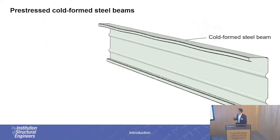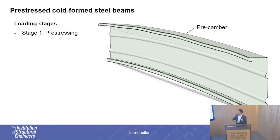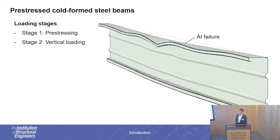So, in our proposal, we have a cold-formed steel beam with a bottom hollow flange, which houses the pre-stressing cable. The cable is effectively anchored at the two ends of the beam and then pre-tensioned. We have two loading stages: stage one is the pre-stressing, where, because of the eccentricity of the cable, we get a pre-camber along the member, and then stage two is where we impose vertical loading until the failure of the member takes place.